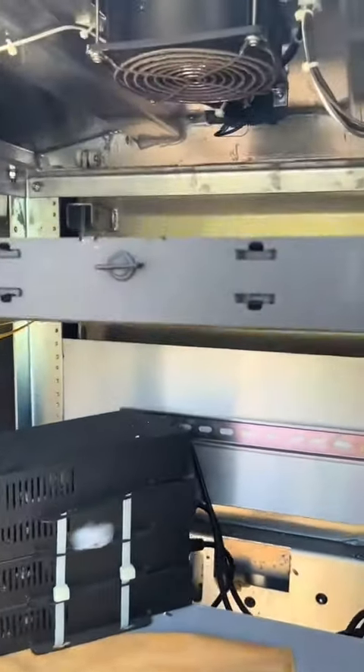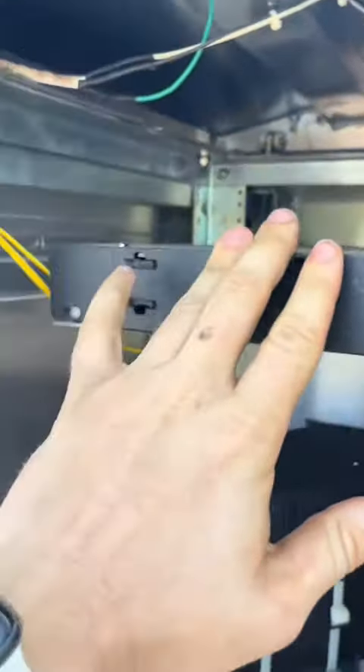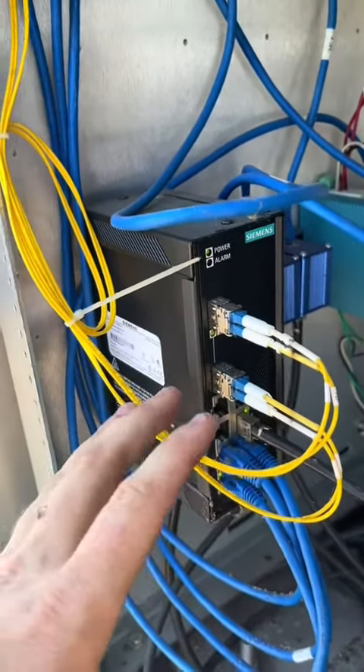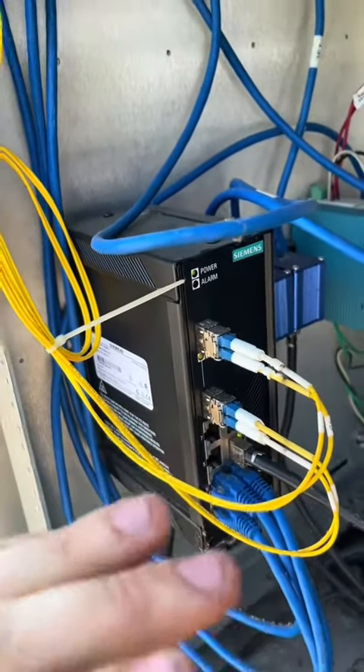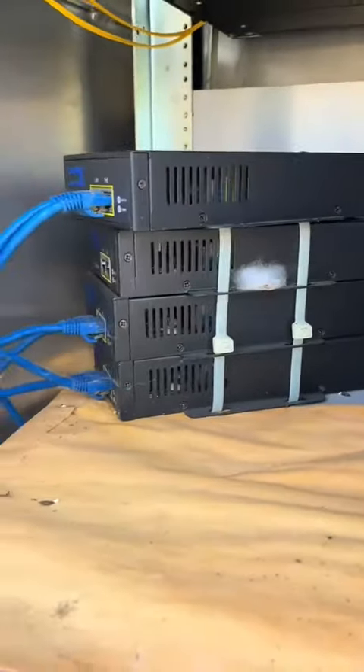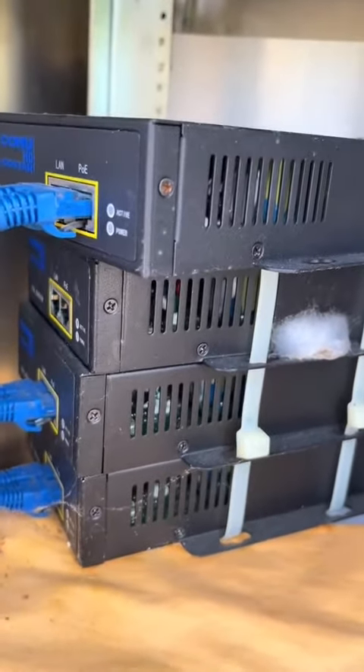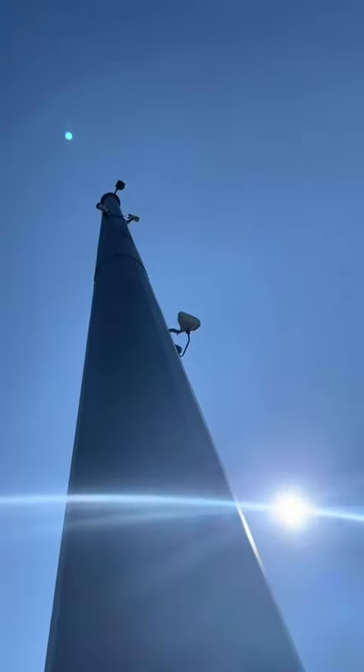Inside this cabinet you have your fiber tray up here with your fibers coming out with your splice, and then you have your network switch that connects the cameras and the fiber. These are your power over ethernet injectors — these will supply power to the cameras up on top of the pole.